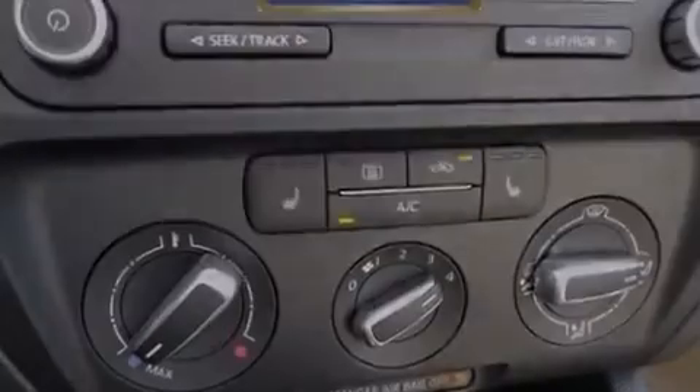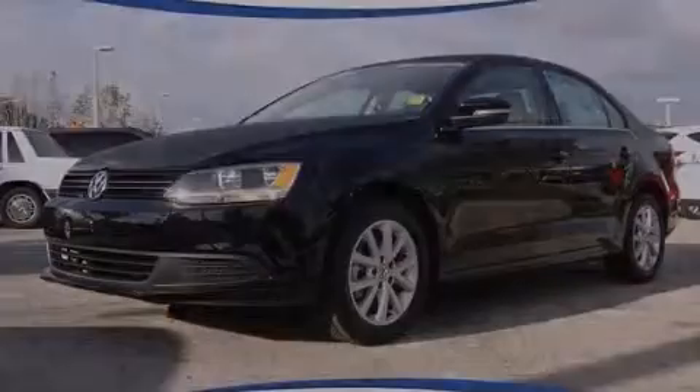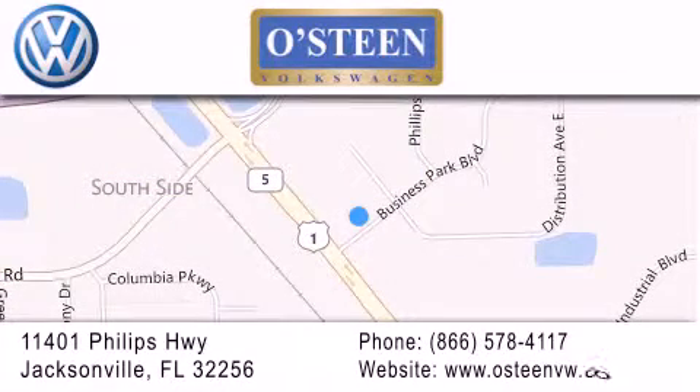Call now to find out how you can own this breathtaking vehicle. Osteen Volkswagen is located at 11401 Phillips Highway in Jacksonville. Our goal is to exceed all of your expectations to ensure that you'll return for future visits. We're gonna make you smile.